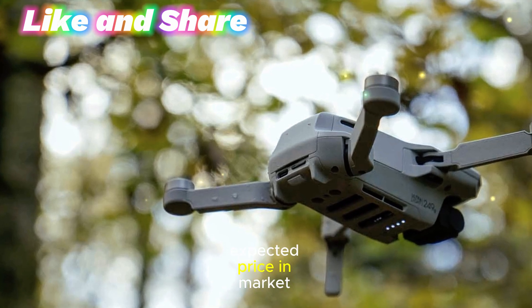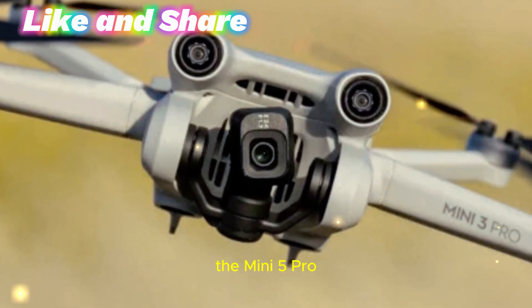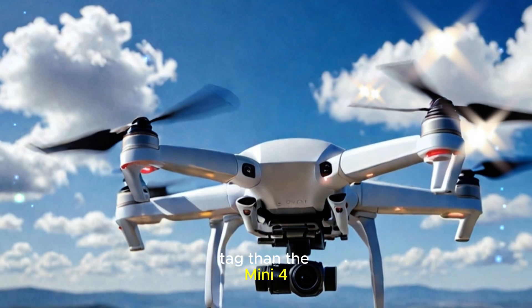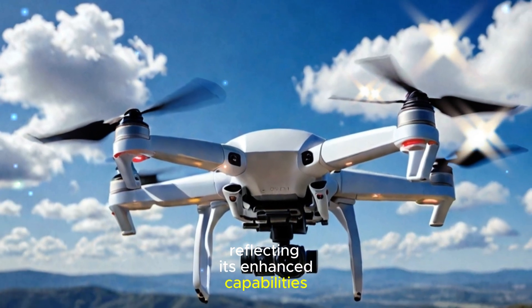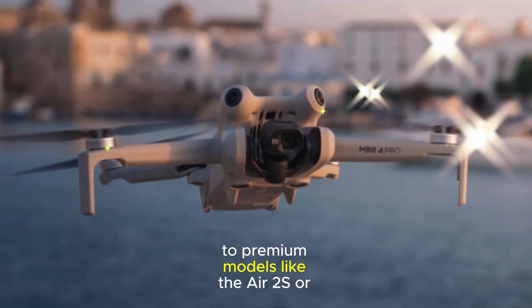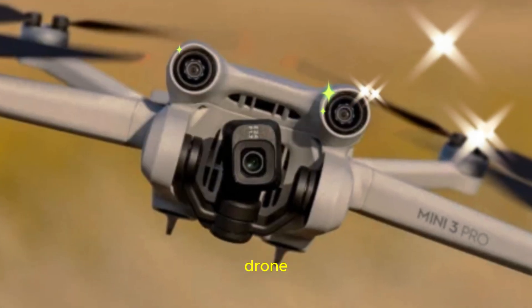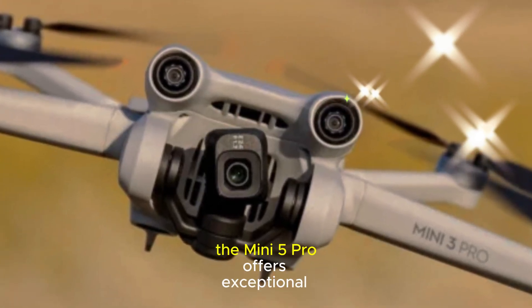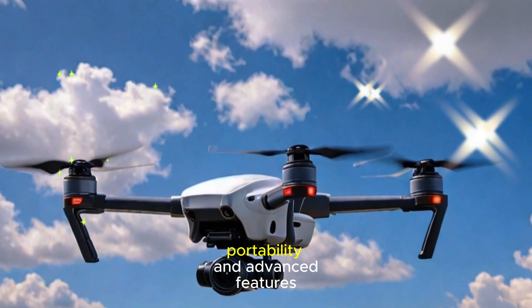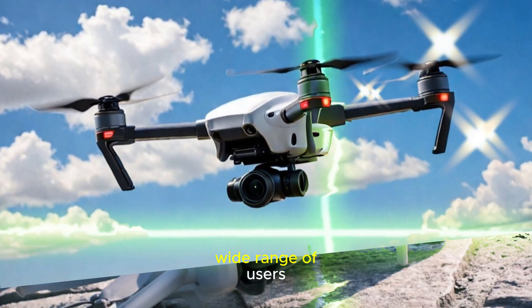While DJI has not officially disclosed the pricing, the Mini 5 Pro is expected to carry a slightly higher price tag than the Mini 4, reflecting its enhanced capabilities. However, it is still positioned as an affordable alternative to premium models like the Air 2S or Mavic 3. For those seeking a high-quality drone without breaking the bank, the Mini 5 Pro offers exceptional value. Its combination of performance, portability, and advanced features makes it a compelling choice for a wide range of users.